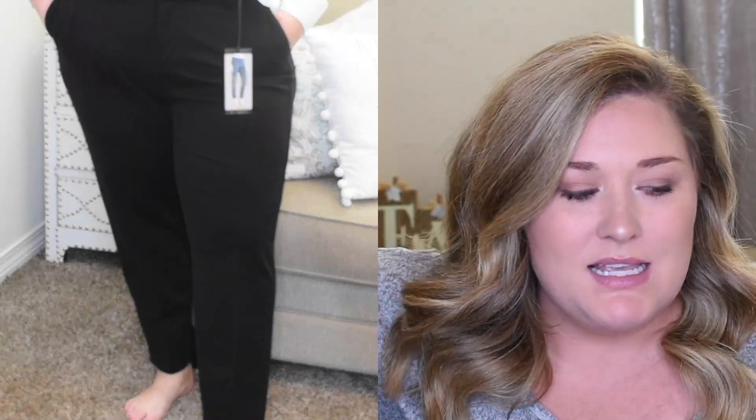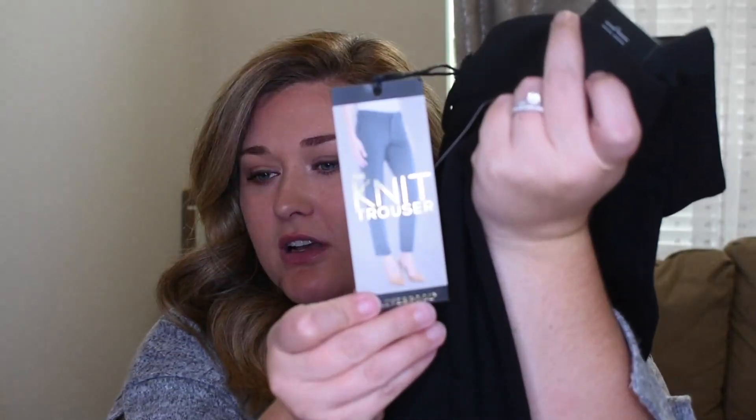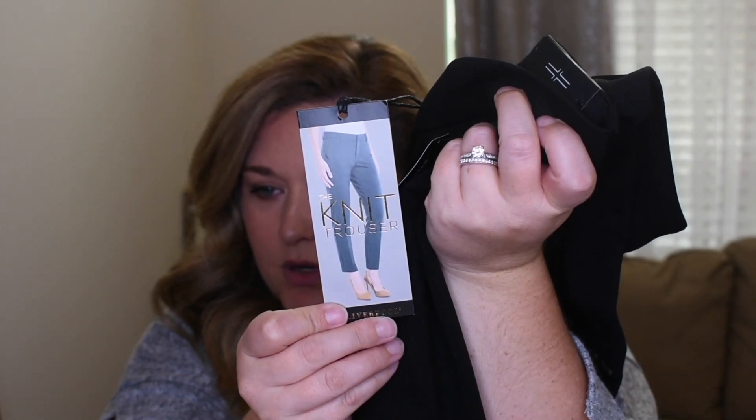Next are Liverpool size 20W dress pants — definitely heavy duty, good quality dress pants. They're a little bit short on me. I kind of like them — I didn't think I would and then I put them on and thought okay, I kind of like these too. The picture on the card shows they're a little short on the model as well. These are the Liverpool black Kelsey Knit Trouser and they're $98.